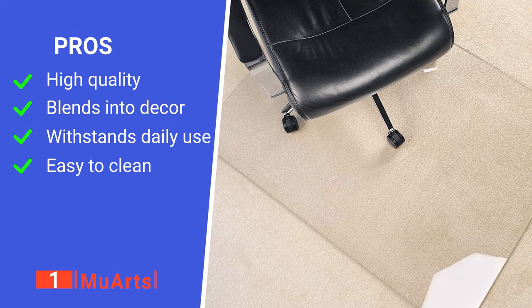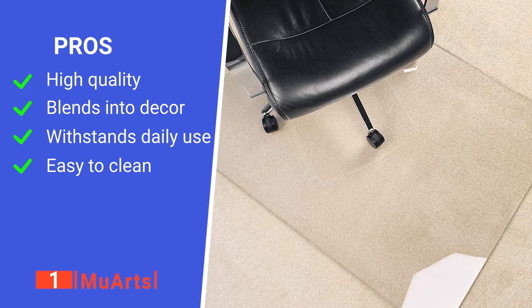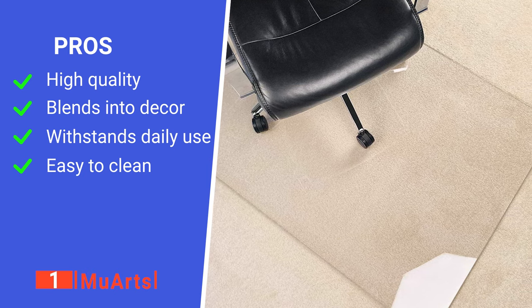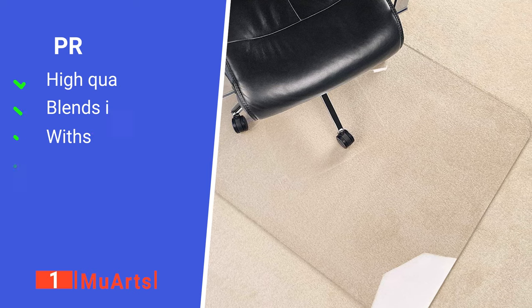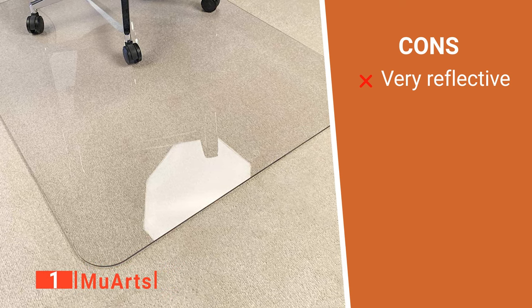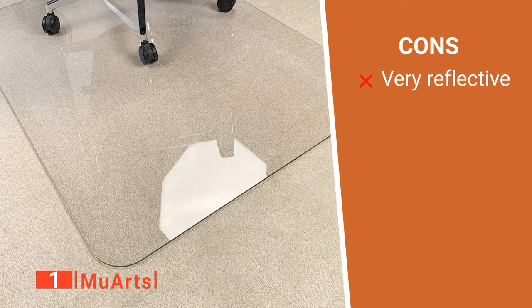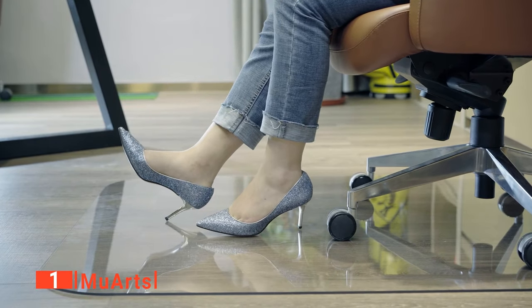Its pros are: it's made from premium quality materials, it's completely transparent so it looks great anywhere, it has a huge weight capacity of up to 1,200 pounds, and it's simple to maintain. However, if you have dark flooring and a bright room, it will act as a mirror and reflect some light back up at you. The MuArts is an ideal product for anyone wanting practicality and an unobtrusive design.